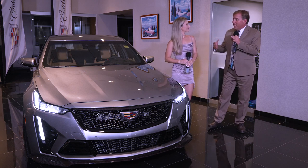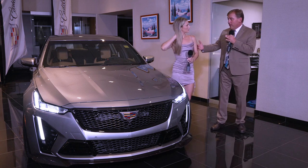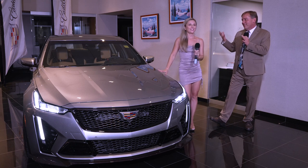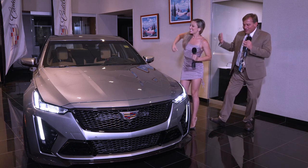And believe it or not, since it's pre-owned, it becomes a certified pre-owned. So it not only has the balance of the four-year, 50,000-mile warranty, but now it has an additional year and unlimited mileage coverage. This car truly is a unique opportunity for someone who wants to own a piece of history. We showed you some of the older Cadillacs, the electric car, and you got to see a lot of nice cars at the Hagley Car Show.